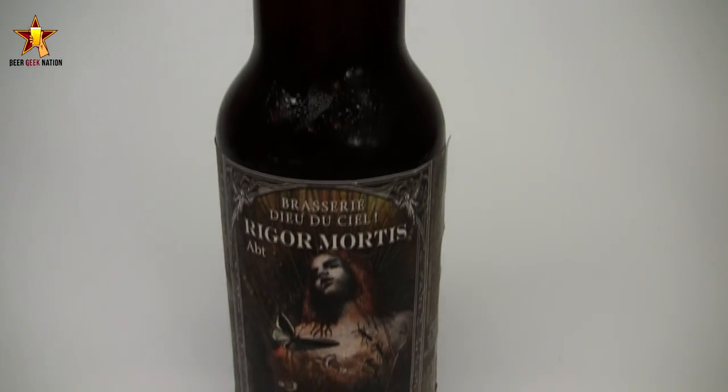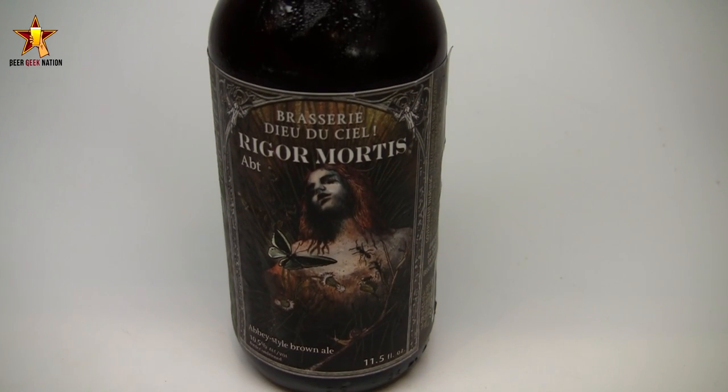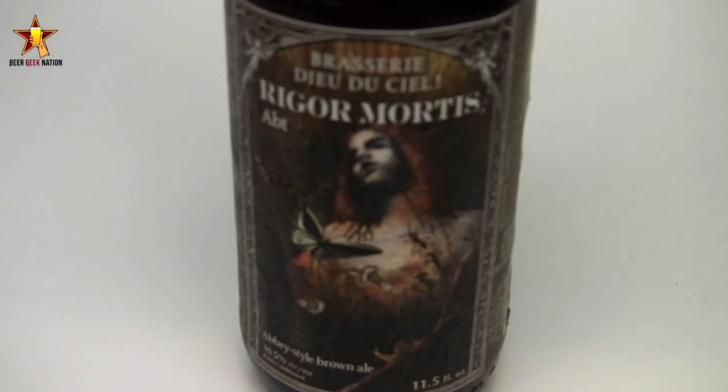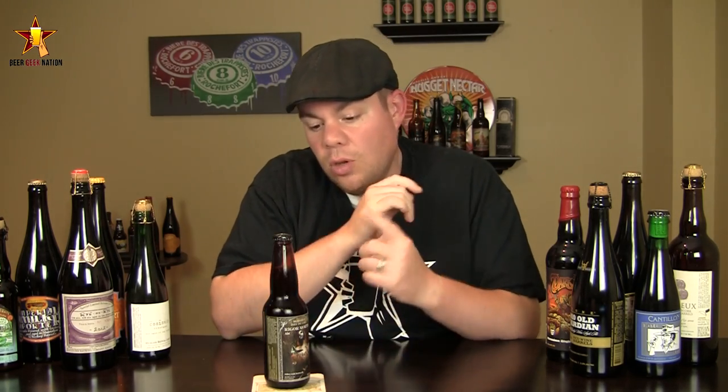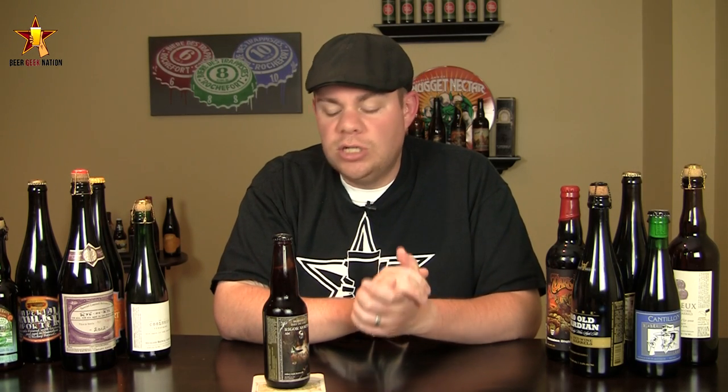Hey guys, what's up — welcome back to Beer Geek Nation, I'm your host Chris. Thank you so much for joining me for another beer review. Today we're looking at a Canadian craft beer from Quebec — it's from Dieu du Ciel, this is their Rigor Mortis. It's an Abbey style brown ale, basically a 10.5% Belgian style quadruple. You may know them from Péché Mortel, which is an amazing coffee imperial stout — definitely check that out. They do some really great big beers, so let me get into the glass.